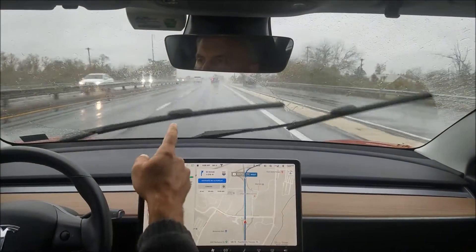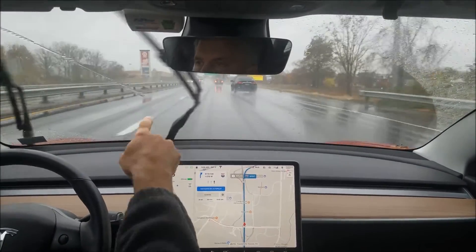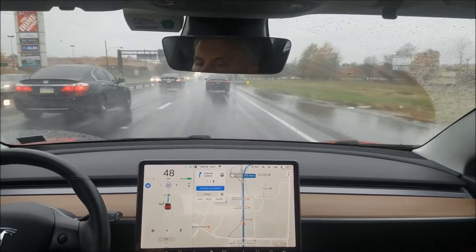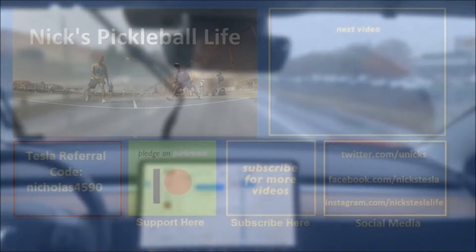I guess it doesn't go by GPS positional information. Here we've got some merge traffic on the right — let's see what it does. It's slowing down. That's pretty cool, to let this car in. That was nice. I've been wondering about merging traffic, and it handles that fairly well.